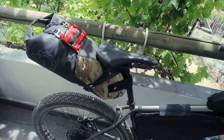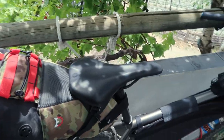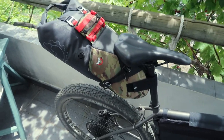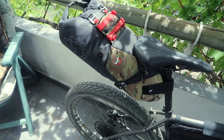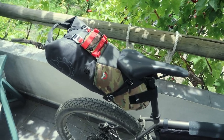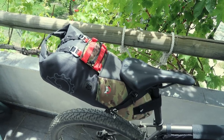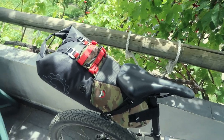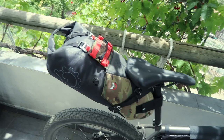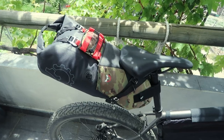Starting at the back, we've got the Revelate Designs Terrapin System. The dry sack comes out of the harness entirely so you can load and unload it separately. I've gone for the 14-litre version — you can also get an 8-litre. As with all the bags on this bike, I've gone for the biggest available because it's a big bike and I'm a big person. I've had it on the bike for multiple training rides just to carry weight, and it's a fantastic bag.